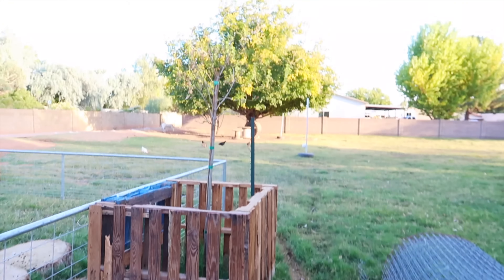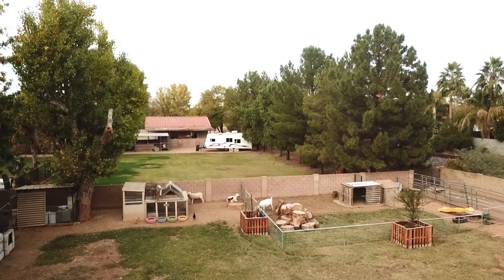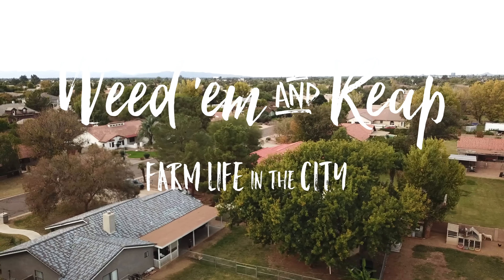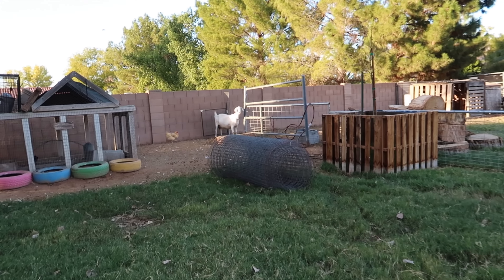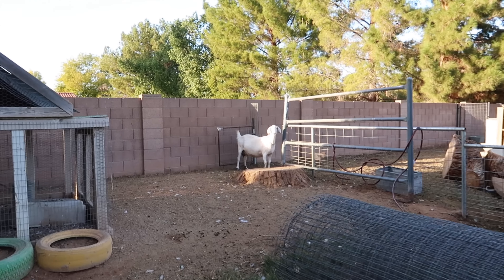Look, everybody else is out here in the pasture. Luna's guarding the gate. Look, there she is, protecting the opening. Nobody's gonna get food but her.